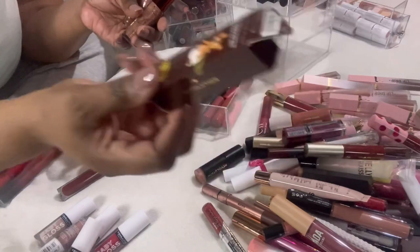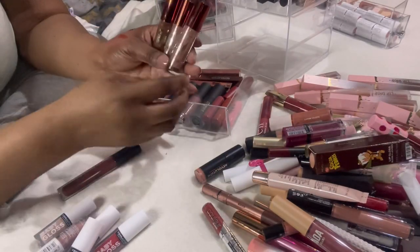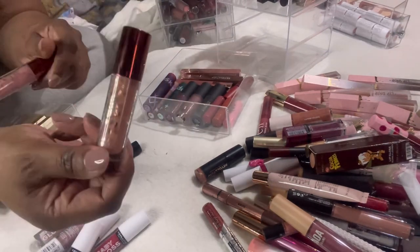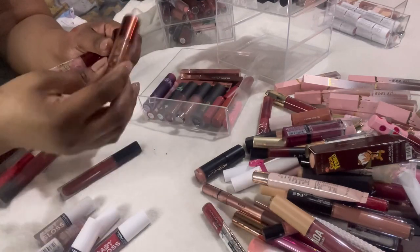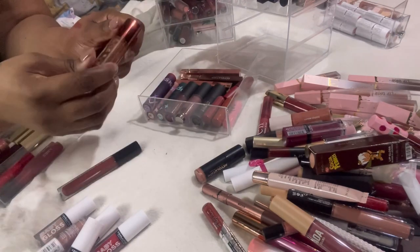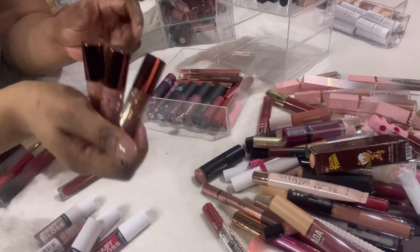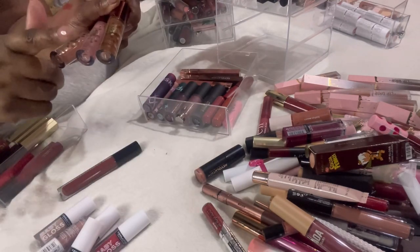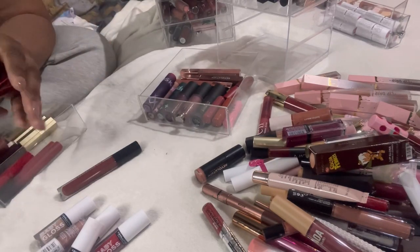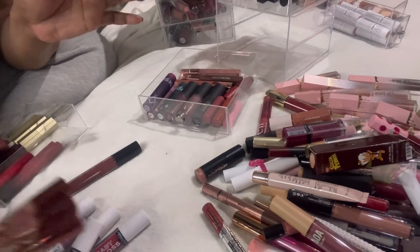I brought a backup of these Revolution lipsticks — the chocolate, the pinkish color, and the nude color. The nude is my absolute fave, then the brown, then the pink. If I can find a dark brown one on the Revolution website as another backup I definitely will. These are highly pigmented, smell like chocolate, and last a long time on the lips — they feel really nice and thick. I love them.